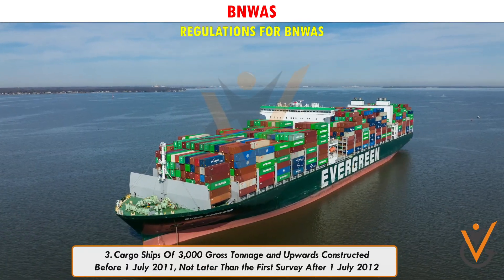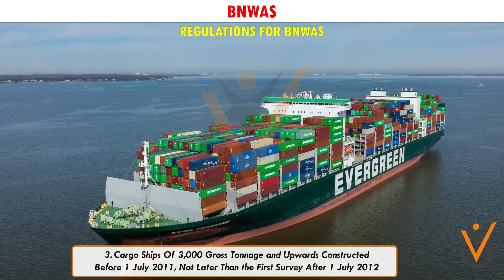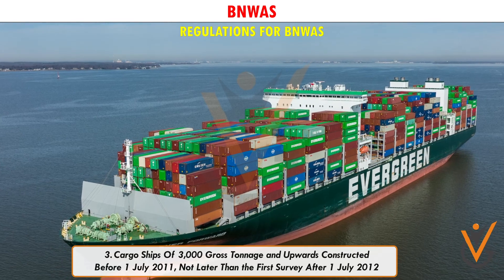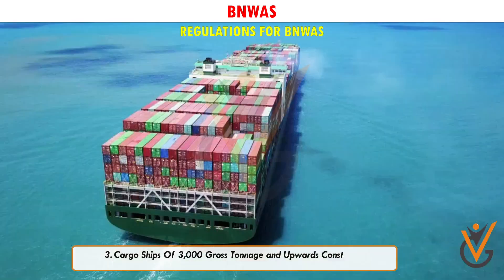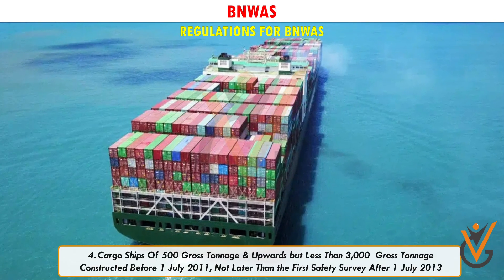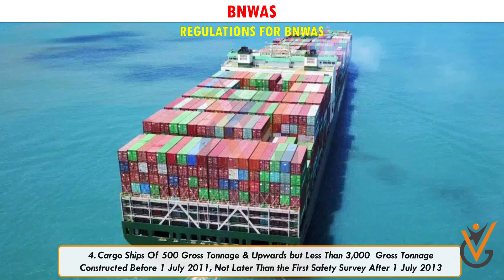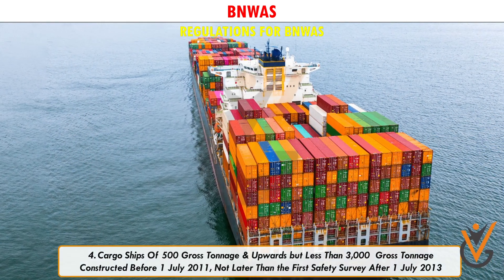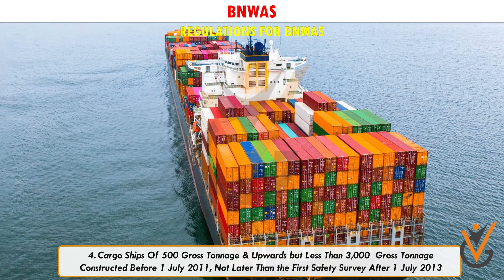3. Cargo ships of 3,000 gross tonnage and upwards constructed before 1 July 2011, not later than the first survey after 1 July 2012. 4. Cargo ships of 500 gross tonnage and upwards but less than 3,000 gross tonnage constructed before 1 July 2011, not later than the first survey after 1 July 2013.